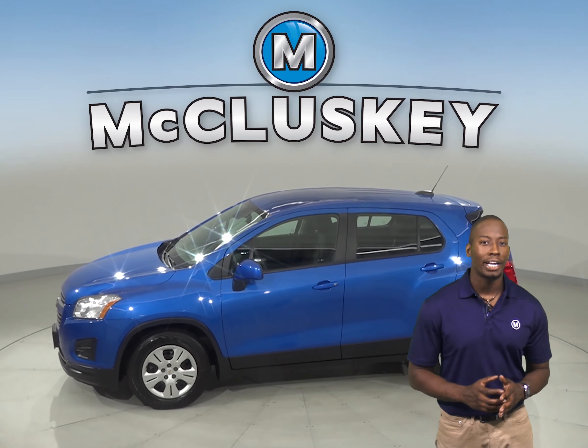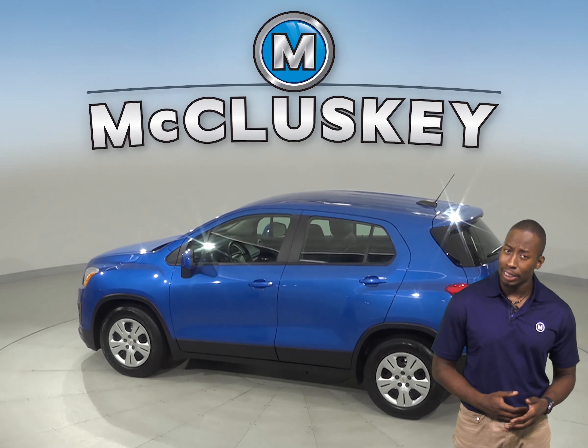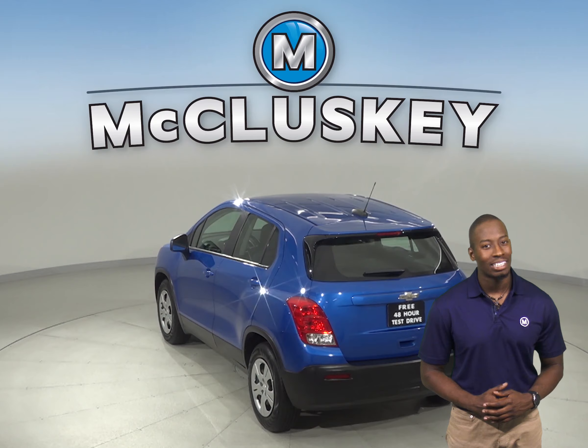There is AM FM radio along with Sirius XM ready radio. The Chevrolet MyLink system will allow you to control all of your entertainment features. There is even a backup camera, so reversing and parking will be simple and safe.